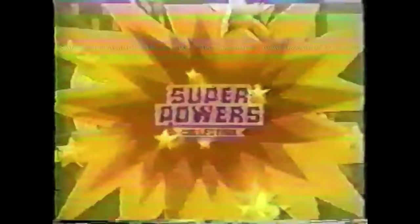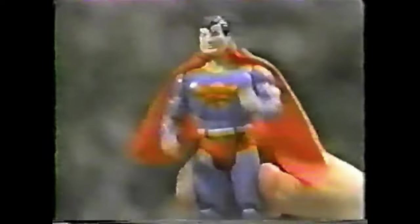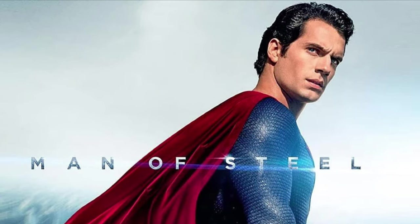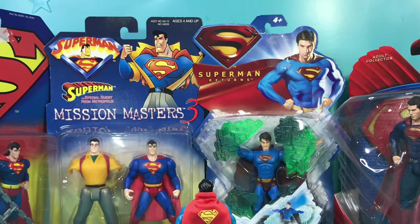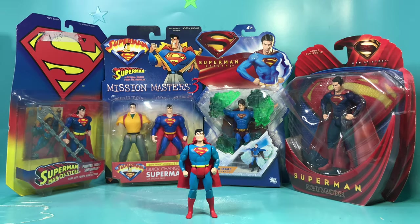A few years ago, I reviewed, in my opinion, the greatest action figure ever made — the 1984 Superpower Superman by Kenner. Next year will be the 40th anniversary of that toy, and this year it's the 10th of Henry Cavill as Superman. I thought, why don't I do a series of Superman action figure unboxings and at the end, see just how well they measure up to the greatest of all time.